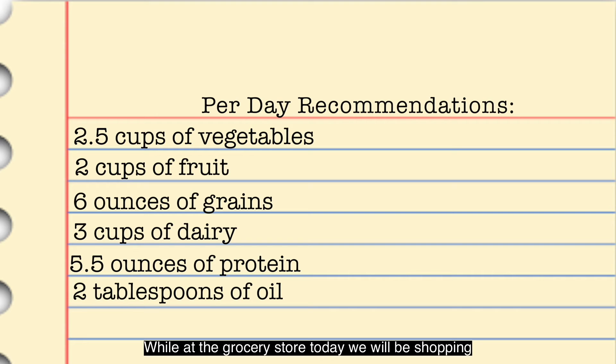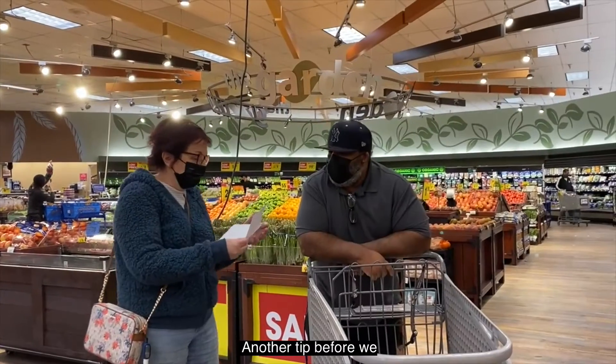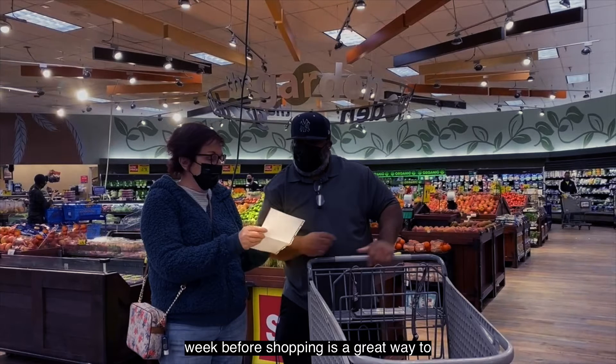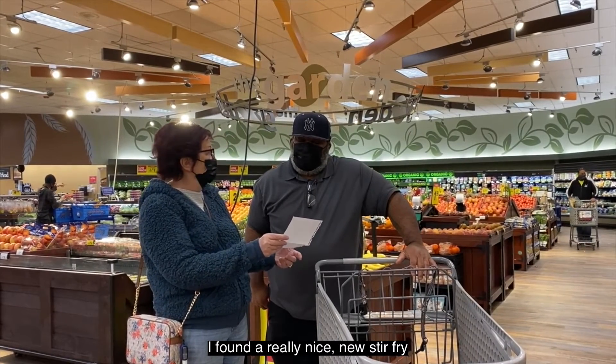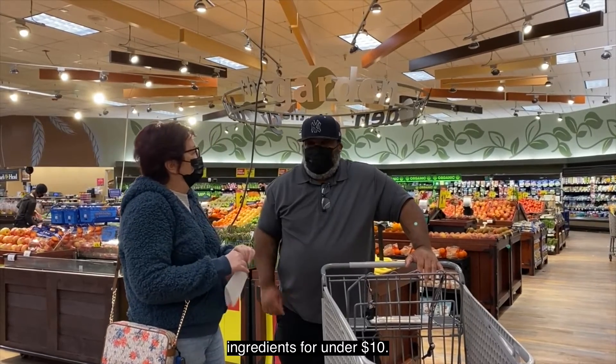While at the grocery store today, we will be shopping for our weekly groceries as well as ingredients for a stir-fry recipe for two people under $10. A tip before we begin shopping is to bring a shopping list to the store. Making a list of recipe ingredients and pantry staples for the week before shopping is a great way to eliminate waste, reduce dollars spent, and minimize trips to the store. Let's try and get all the ingredients for under $10.